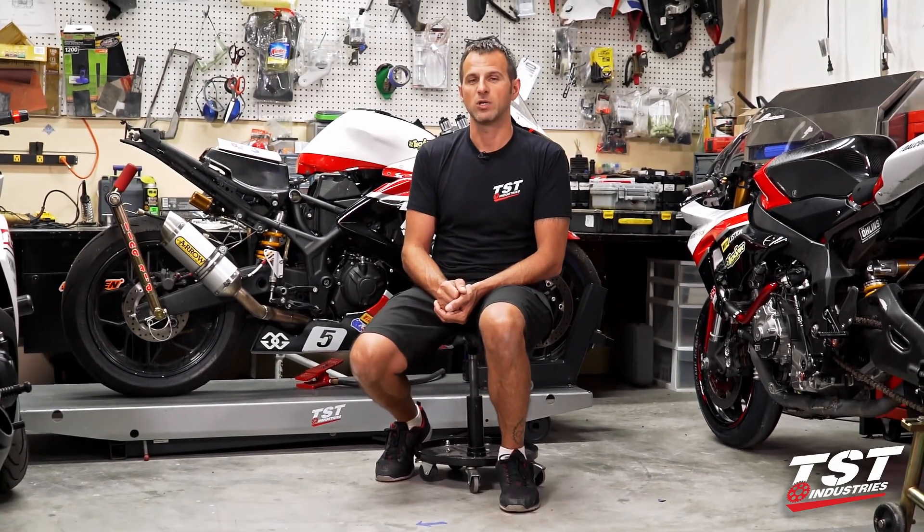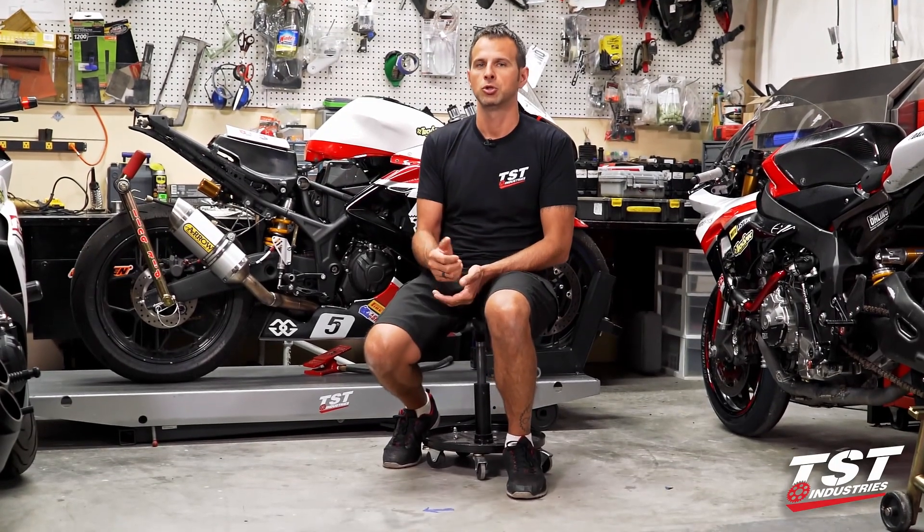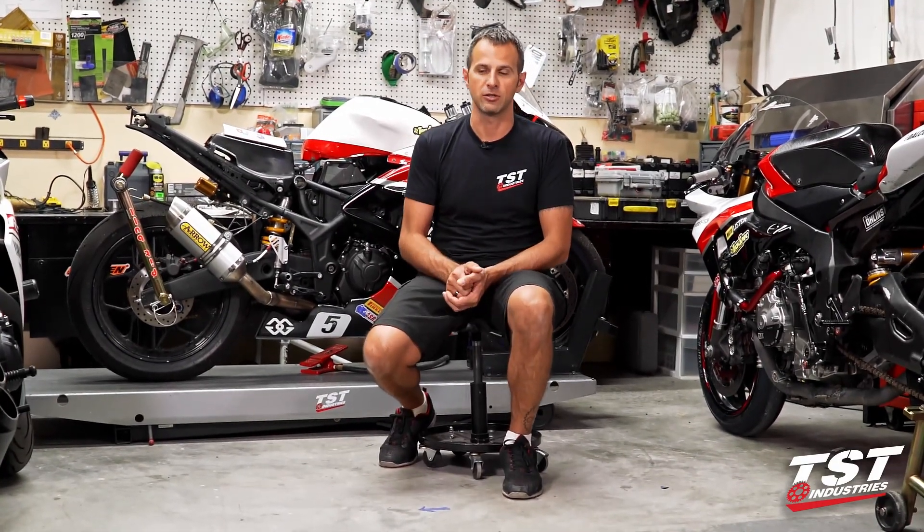Next weekend, we're going to take it to Southern Track Days at Jennings GP, run around the track for two days, try to find the right configuration for what we need, and hopefully bring back some good results and some exciting track footage for you guys to enjoy.